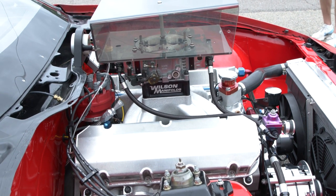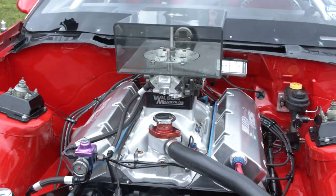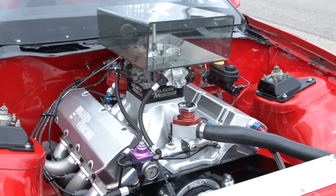The engine has a short 4.250 stroke but a 4.600 bore. It has a Callie's rotating assembly with 13-to-1 compression JE pistons.